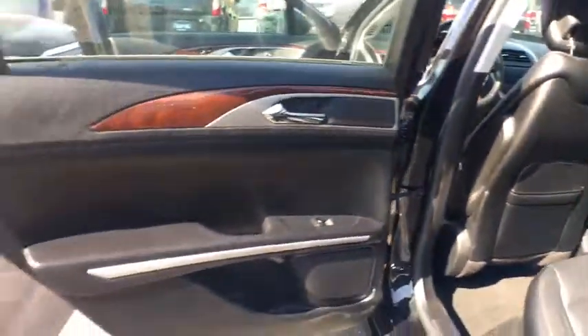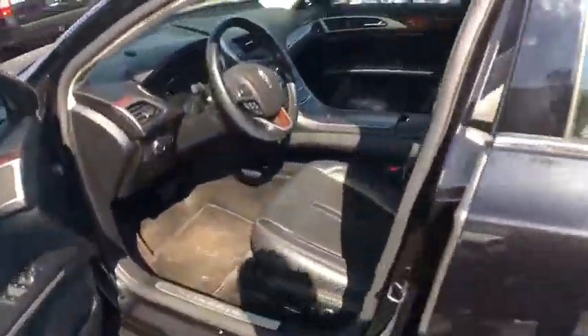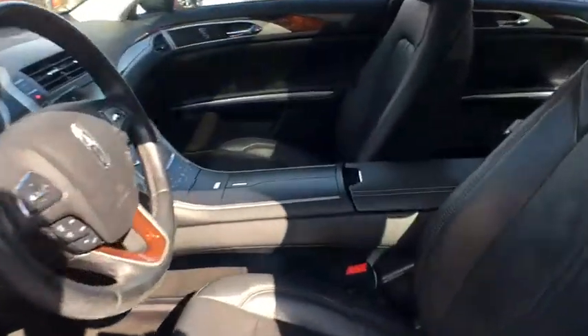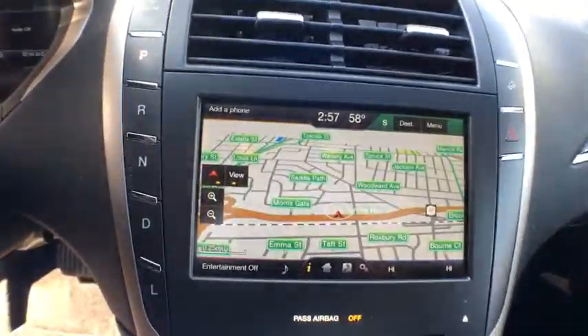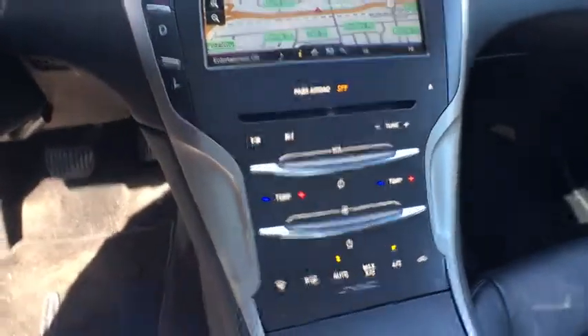Power passenger seat, traction control, steering wheel audio controls, remote engine start, keyless entry, stability control, anti-lock braking system, navigation system, heated seats, backup camera.